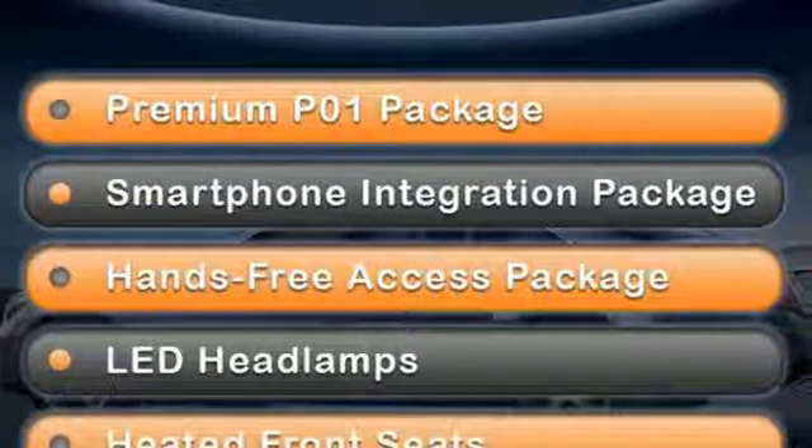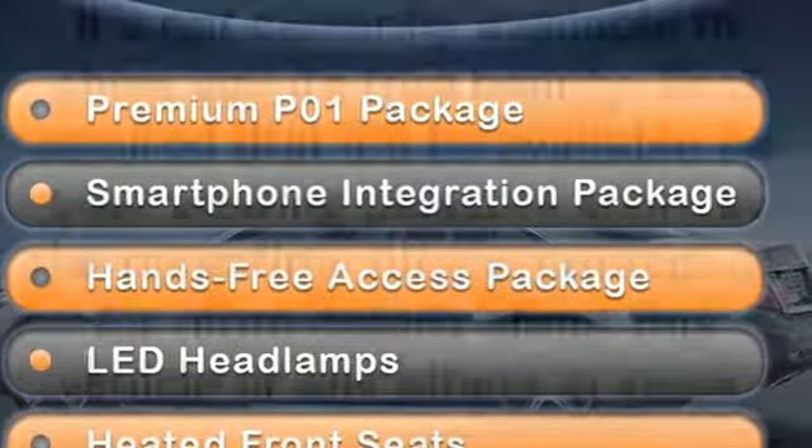Power telescoping steering column, automatic suspension management, auto dimming rear view mirror, and automatic transmission.